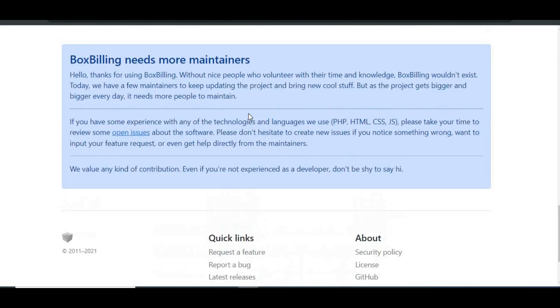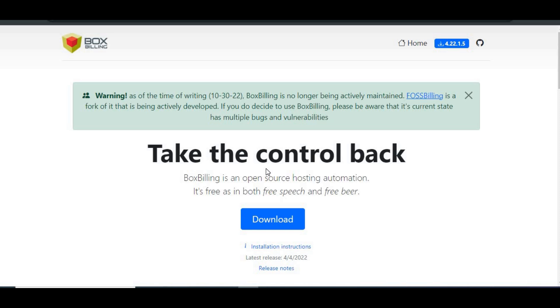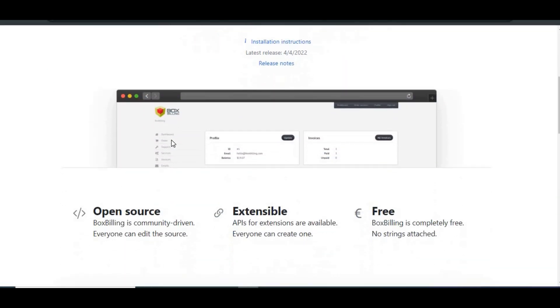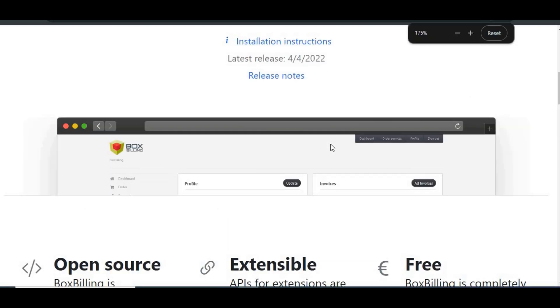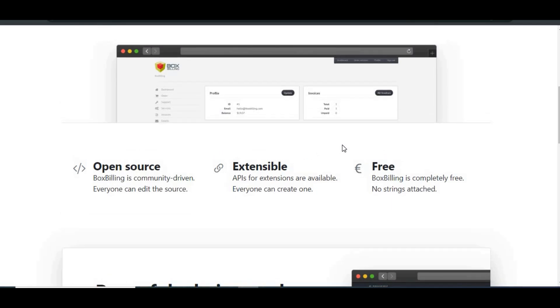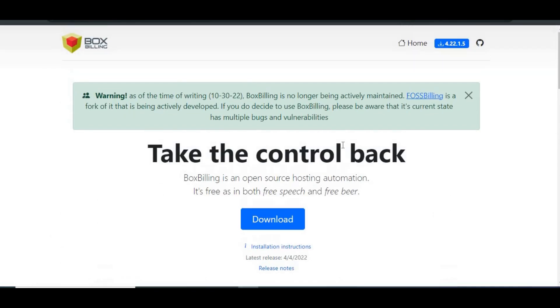Box Billing, on the other hand, is more basic. It offers essential features like automated billing, client management, and some support for payment gateways. However, it doesn't have the same level of advanced features that WHMCS provides. And here's something crucial to know: Box Billing is no longer actively maintained as of October 2022. While it was once a free and open-source solution, it currently has known bugs and vulnerabilities.